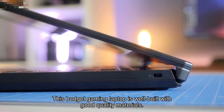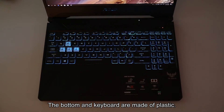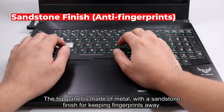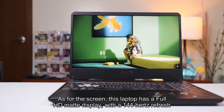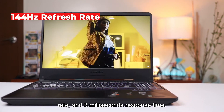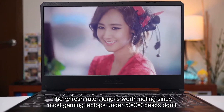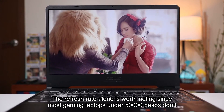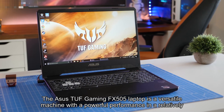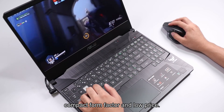This budget gaming laptop is well built with good quality materials — the bottom and keyboard are made of plastic, while the top panel is made of metal with a sandstone finish to keep fingerprints away. The screen features a full HD matte display with a 144 Hz refresh rate and three milliseconds response time. The refresh rate alone is worth noting since most gaming laptops under 50,000 pesos don't offer such a feature. Overall, the ASUS TUF Gaming FX505 is a versatile machine with powerful performance and a relatively compact, low-price form factor.